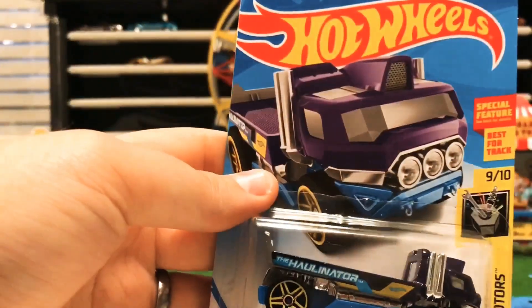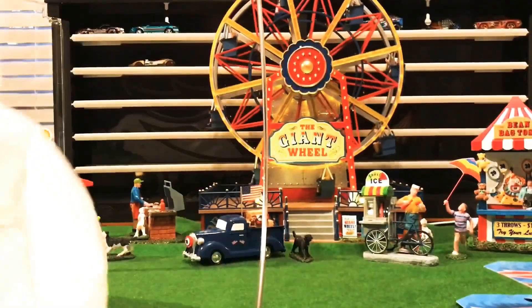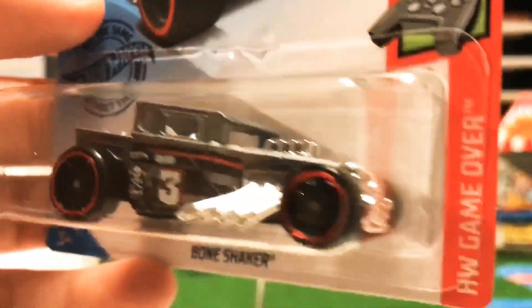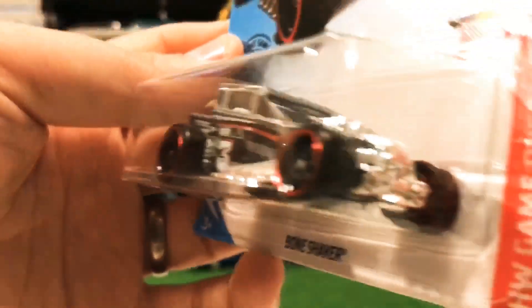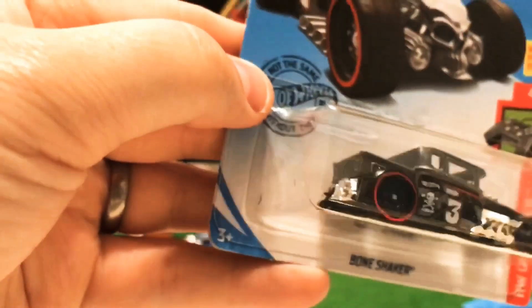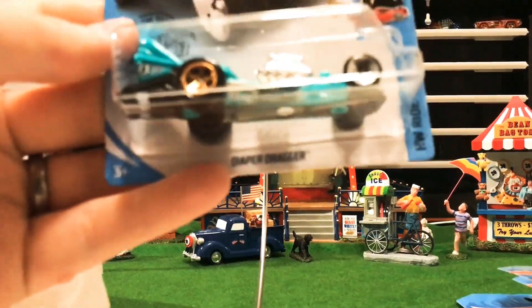New color variation in the Hallinator — pretty sweet. I'll probably crack one open and put a car on the back to display it. Also a new color in the Bone Shaker — I like this color. The Bone Shaker is one of the staples of Hot Wheels; you can't really think of Hot Wheels without the Bone Shaker.